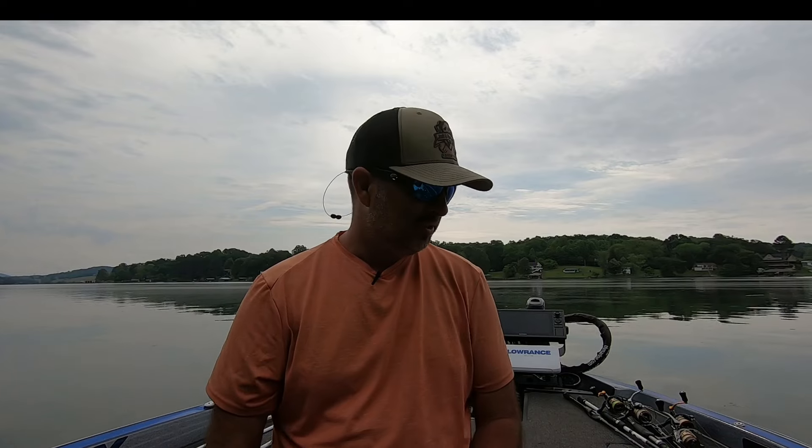Hi guys, Joshua with Josh and Hunter's Adventures, welcome back to the channel. In today's video, we're talking about our top nighttime bass fishing baits. Here in my area, we start fishing at night about the end of May and it goes all the way through September into October usually. We fish a lot of the TVA chain lakes and those fish just seem like they bite better at nighttime. Let's get straight into it.